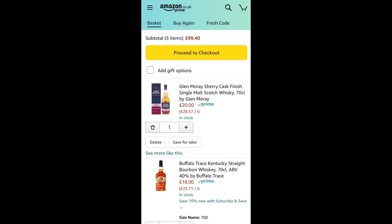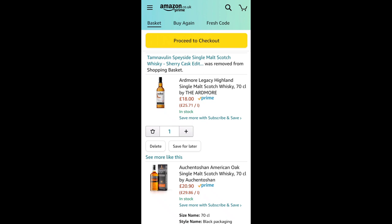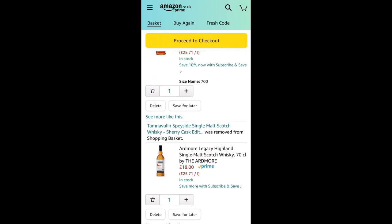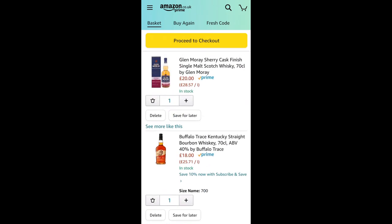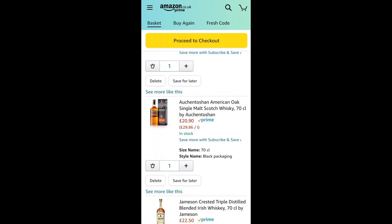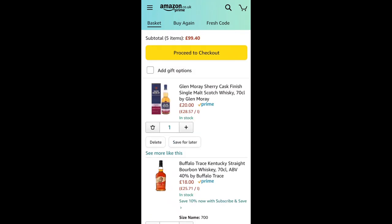If you do have the extra £2 to spend on the Tamnavulin, I'd recommend it. But to be clear, this isn't going to be the highest quality whiskey collection possible — this is for those starting to explore whiskey, wanting to try as many different types as they can for a good price across different styles, processes, and countries. We've got America for the bourbon, Ireland from Jameson, and three Scottish single malts. We've made it to £99.40.